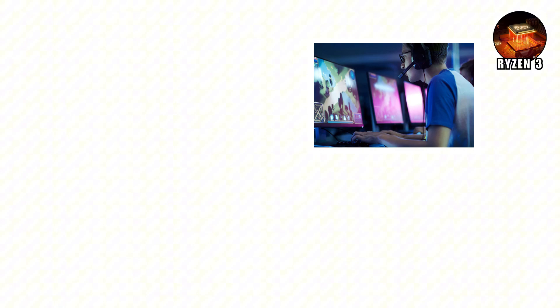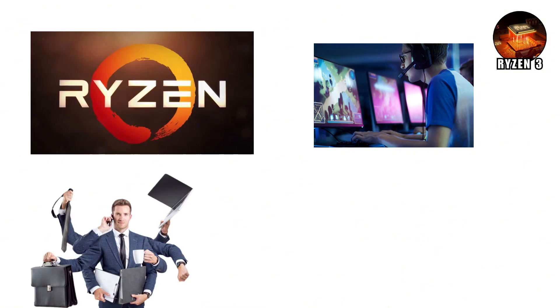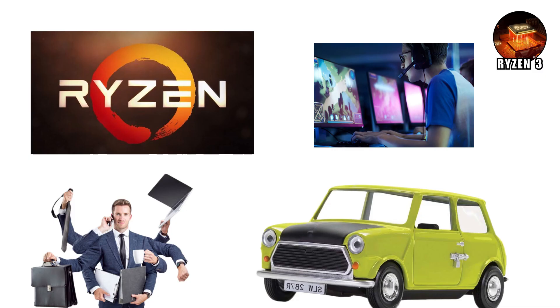Sure, it won't make you a pro gamer, but for everyday life, Ryzen 3 is the dependable car that just gets you to school and back.